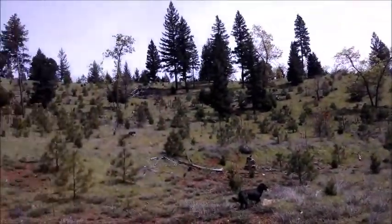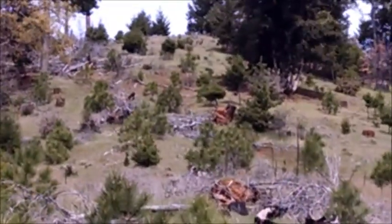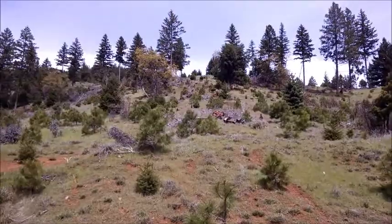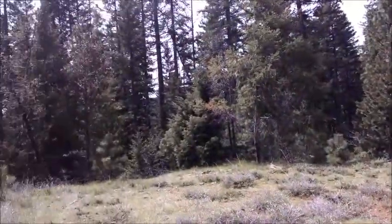Looks like a pretty decent little meadow. If I zoom in over here — the camera doesn't pick it up, but there's a deer right in the middle of the screen. Hey buddy. It's looking at us. You can hear some little birds behind us.